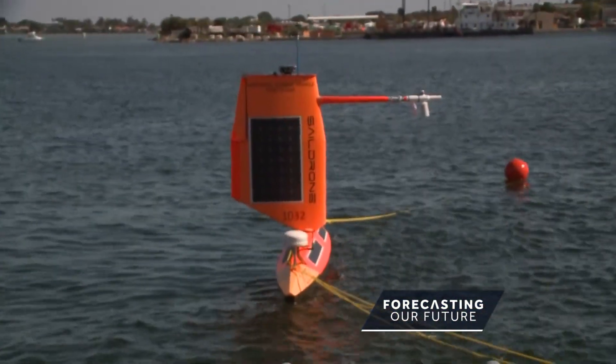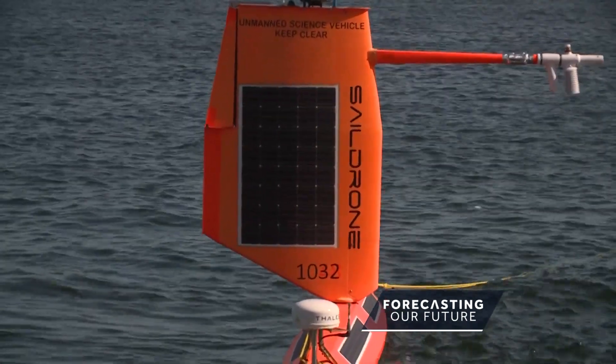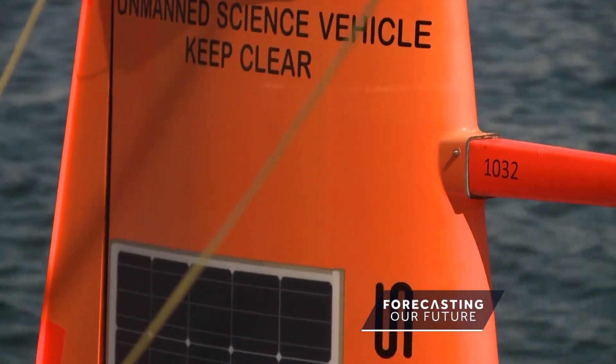That's where these come in — sail drones. A sail drone is an uncrewed surface vehicle that sails the ocean for months at a time, providing weather and other data to scientists.